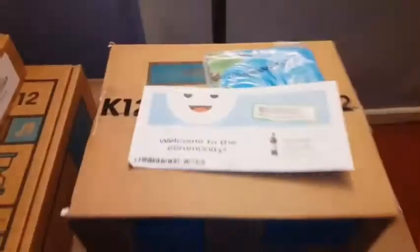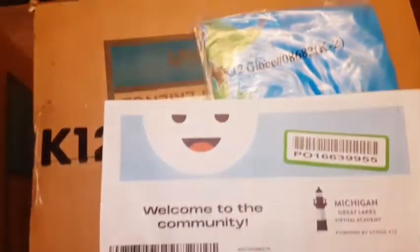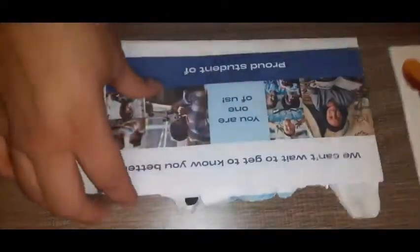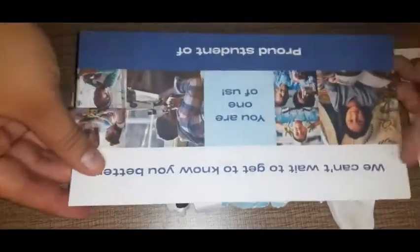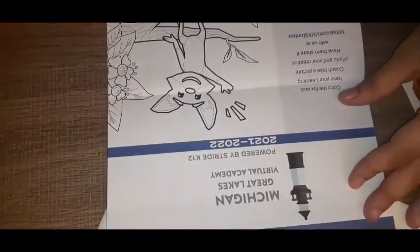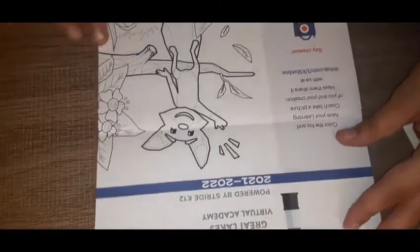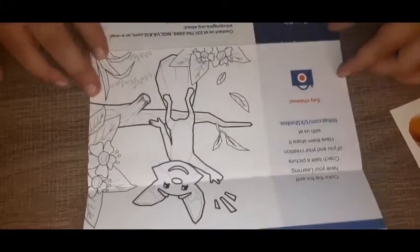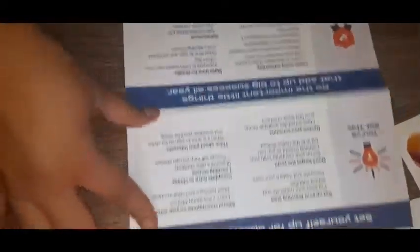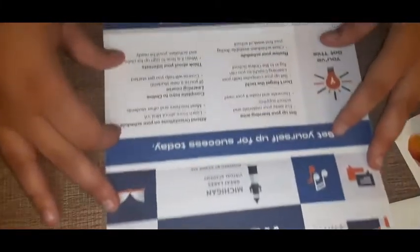We got our welcome letter and an inflatable globe. We also got stickers. Our welcome letter says 'We can't wait to get to know you better.' On the inside there was a little fox that the kids can color and send in a picture. On the back side it was little tips, like get yourself set up and the little things that you need to do.